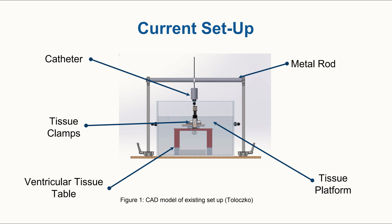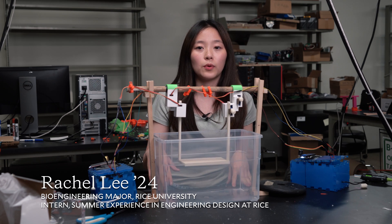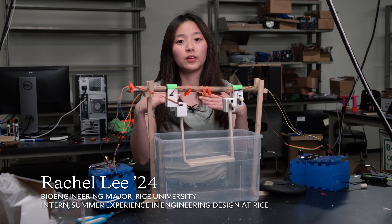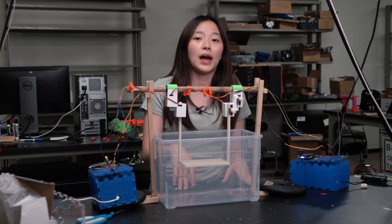Our clients have a tank setup at the Texas Heart Institute, but the reason they asked us to develop this device is because their setup only has the tissue in a stationary place. They have a table where they can place the tissue and practice catheter ablations and all that stuff.